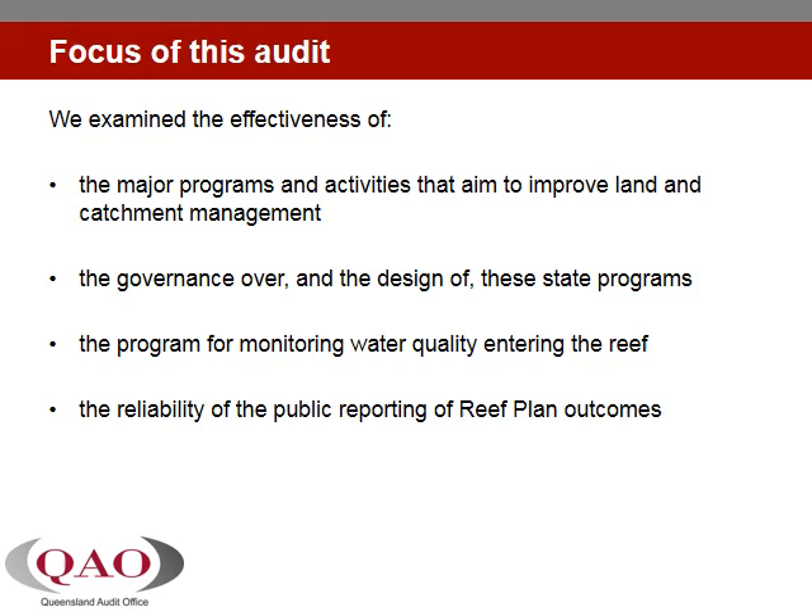Given the widely accepted nexus between land and agricultural management practices and pollutants entering the reef, we examined the effectiveness of the major programs and activities that aim to improve land and catchment management, the governance over and the design of these State programs, the program for monitoring the quality of water entering the reef, and the reliability of the associated public reporting of reef plan outcomes.